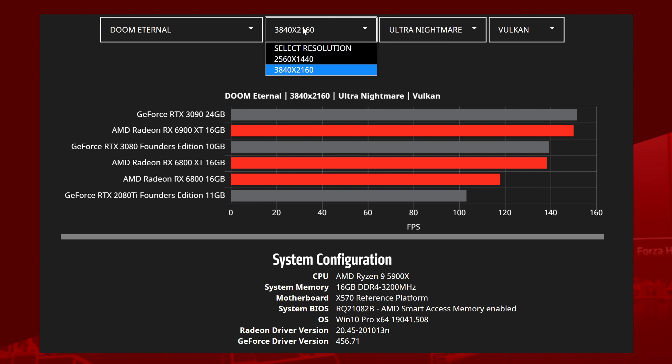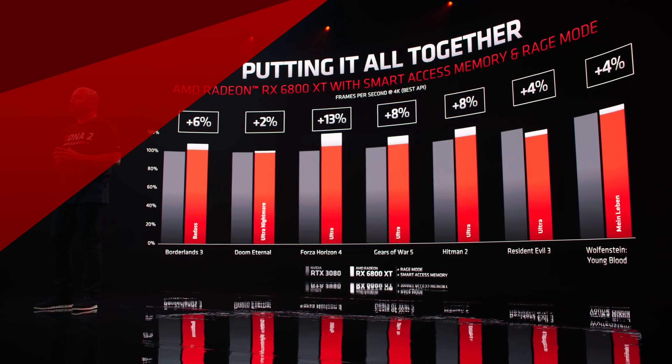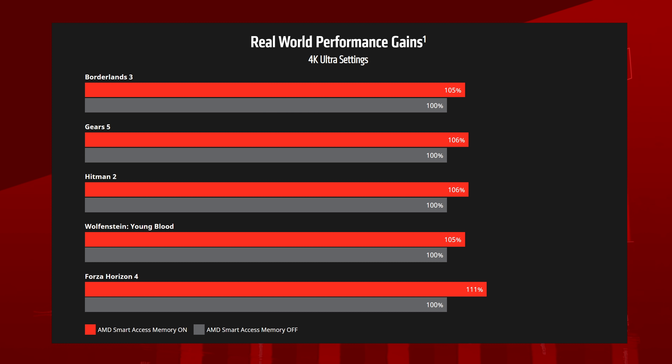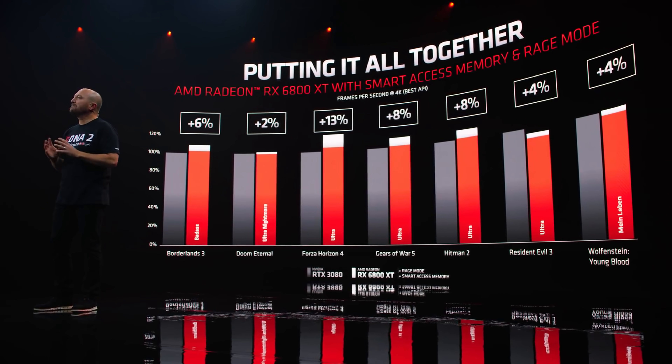Also, during the presentation, they showed us a chart with the performance with Smart Access Memory and Rage Mode on. On the website, they also added a chart with benchmarks for Smart Access Memory only. This chart shows us that SAM is actually a lot more beneficial to performance than Rage Mode. With SAM alone, they got up to 11% better performance, while with SAM and Rage Mode, they only got up to 13%, and only a 2% difference for the same game.